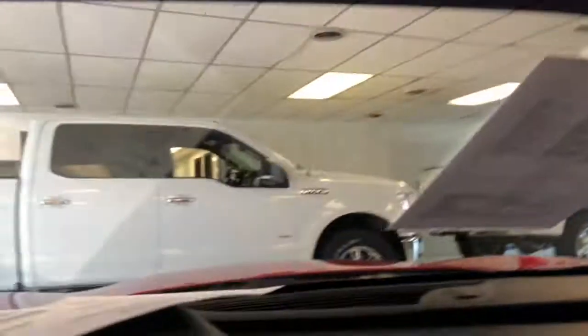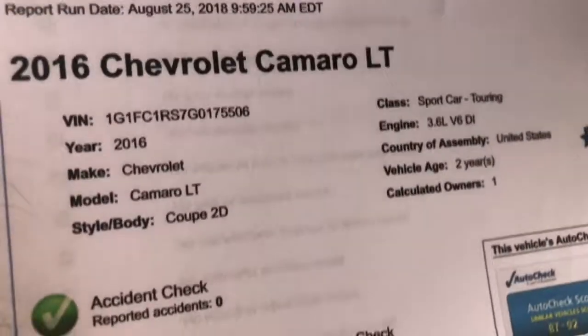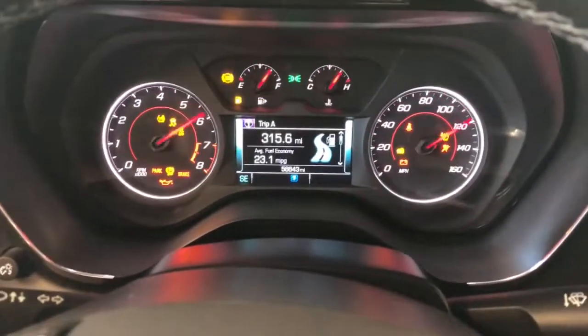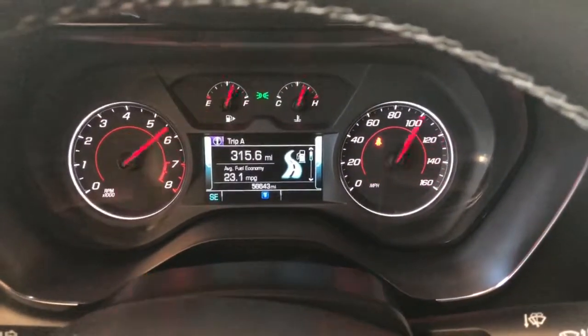Let's jump down in here. You can see the strip tint across the top — he had the windows all dressed up. One owner, bought it brand new. You can see the clean history report there. Let's go ahead and put our foot in the clutch and hit the start button. You can hear the rumble of the tuned exhaust. Here you see 56,600 miles.